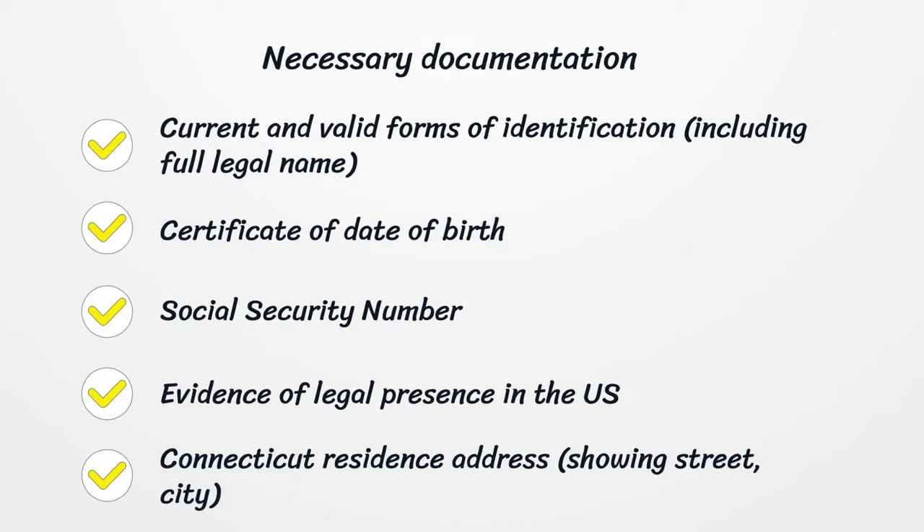Necessary Documentation: Current and valid forms of identification, including full legal name. Certificate of date of birth. Social security number. Evidence of legal presence in the US. Connecticut residence address, showing street and city.